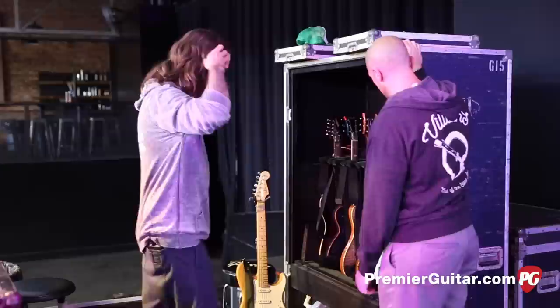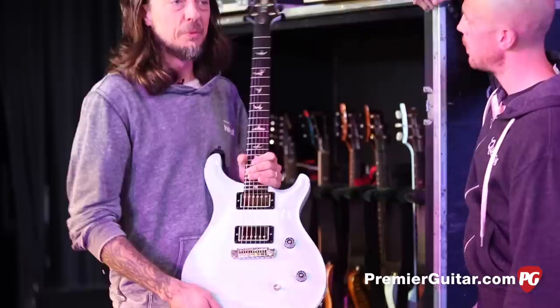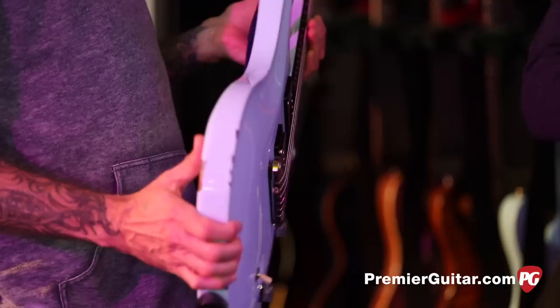I know you've got a lot of PRS's. We do, we have a lot of PRS's with us right now. What's your main one? Main one is this blue one. We call this one Old Blue. This is the one back in the day — 1999 if I'm getting it right. It's had new hardware and things over the years, but it has been my main guitar since '99.